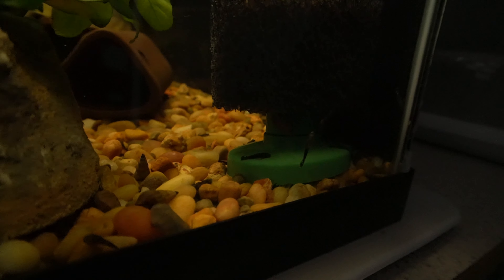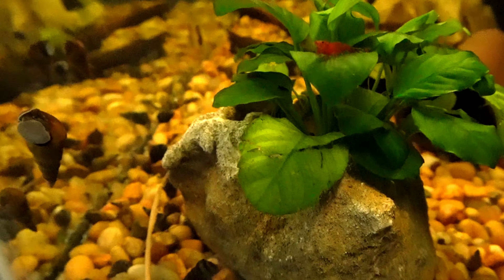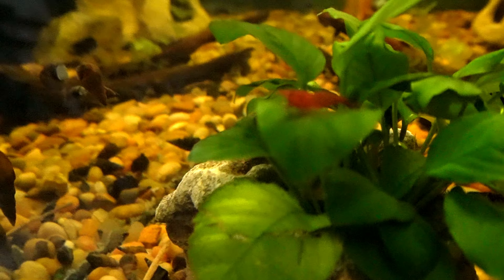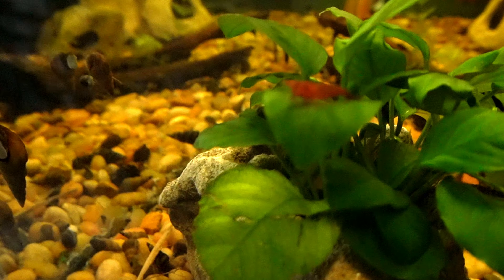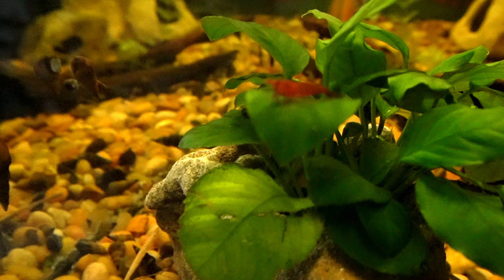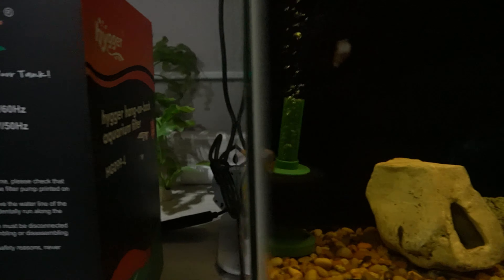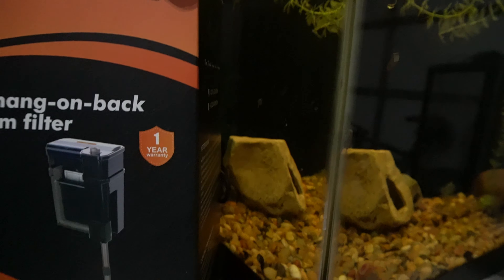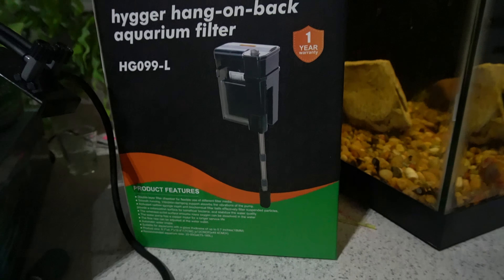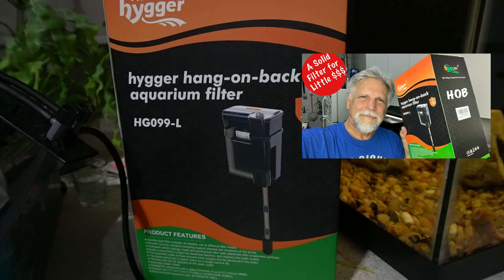There's a whole bunch of babies — we definitely have a new batch. Oh, and there's the shrimp! You see him on the plant? Some of you think it's an Amano — doesn't look like an Amano to me, but he seems to be happy in this aquarium. I just did a video on this guy on the Hygger HD 099-L — check out that video.